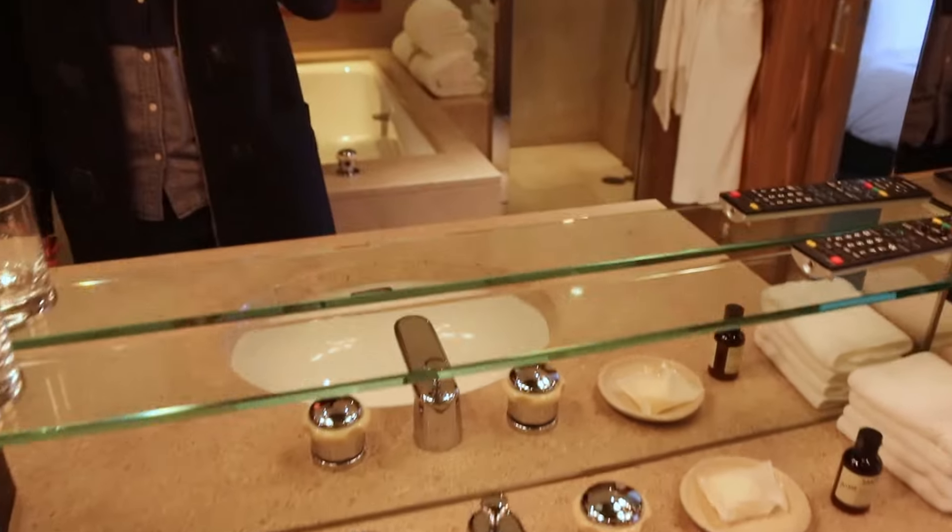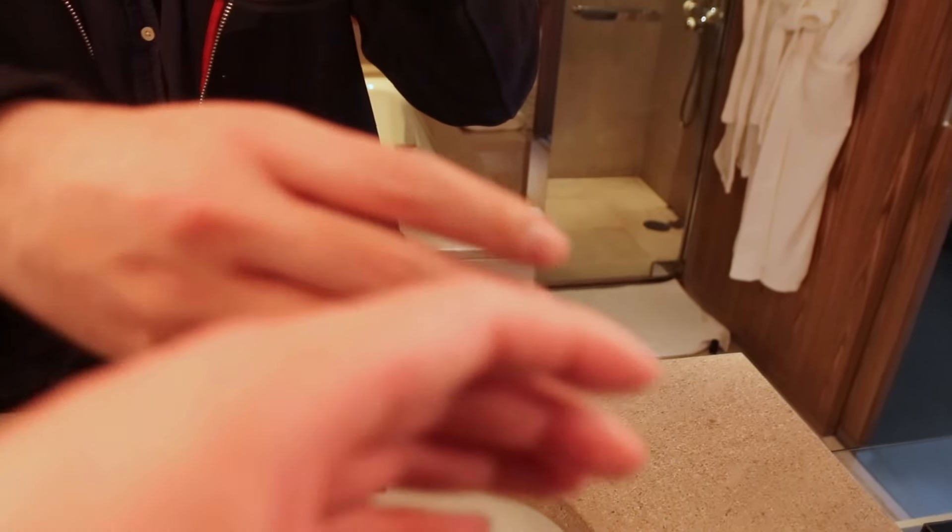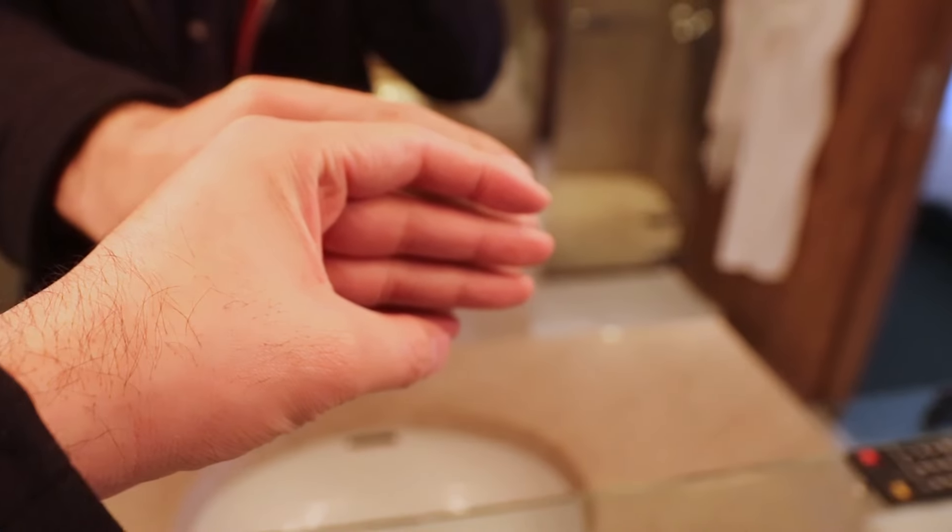One thing I like to check at luxury hotels is the mirror, and it feels like this one is heated.